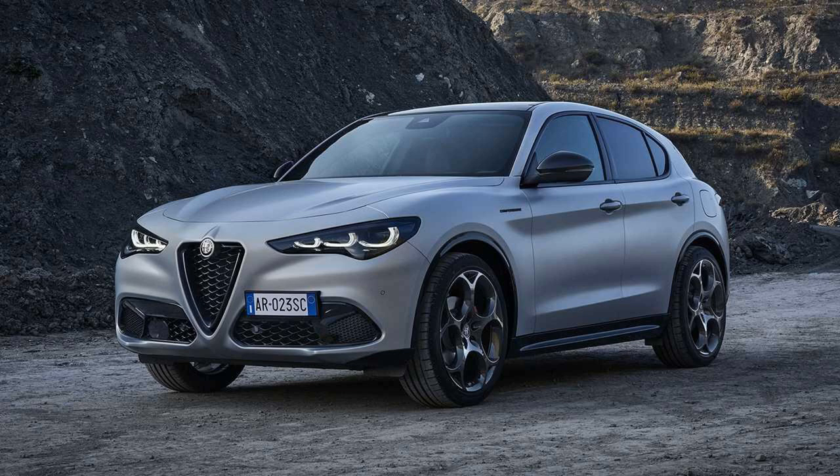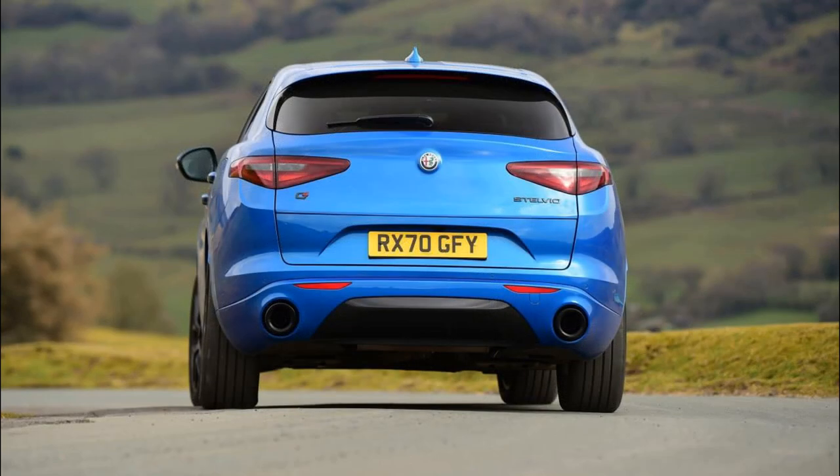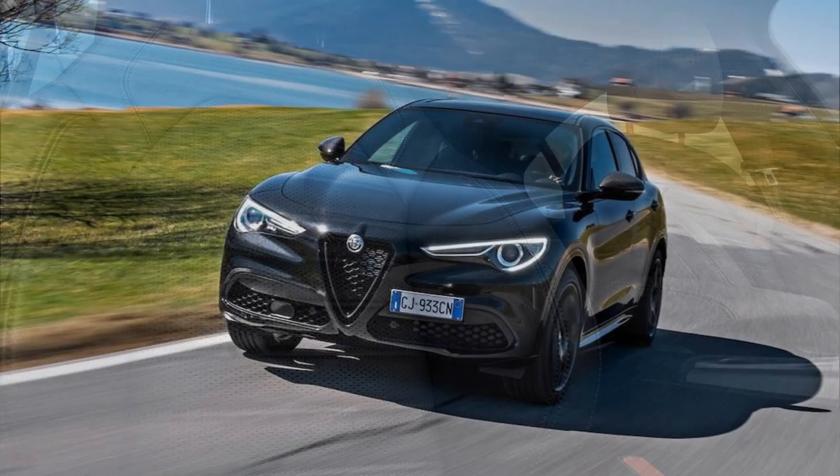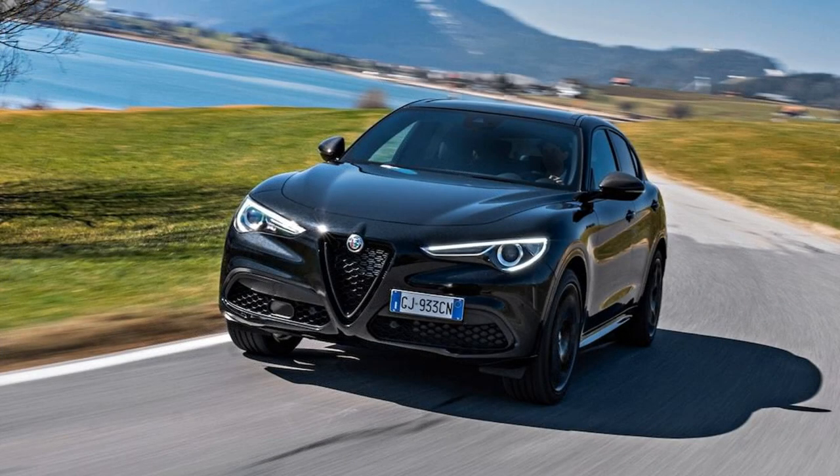The Alfa Romeo Stelvio isn't just a pretty face. Named after the tortuously serpentine Stelvio Pass in northern Italy — one of the country's most revered drivers roads — this compact luxury SUV has a chassis that sticks to curvy switchbacks like pecorino romano to spaghetti.